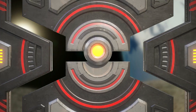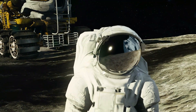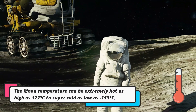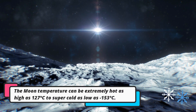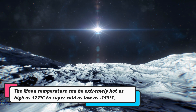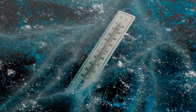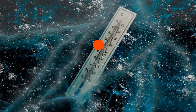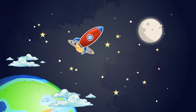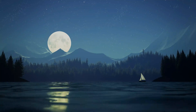The moon can be extremely hot or cold. Temperatures may rise as high as 127 degrees Celsius when the Sun touches its surface, yet temperatures can fall as low as minus 153 degrees Celsius when the Sun goes down — so chilly!